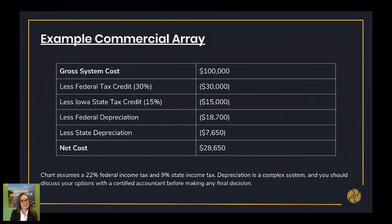Let's look at an example for a commercial array. Say you buy a solar array for your business and the gross system cost is $100,000. You'll take 30% of that in the federal tax credit, another 15% in the Iowa state tax credit, and then you'll use depreciation — and you'll end up at a net cost of around $28,000. So right off the bat, almost 75% of your array is paid for in tax savings.